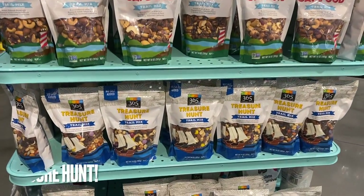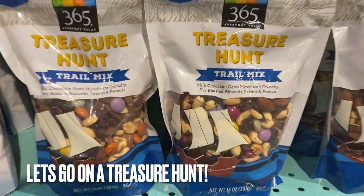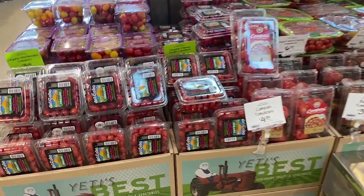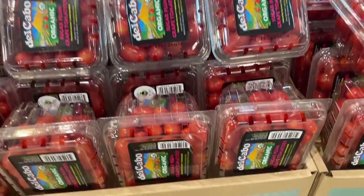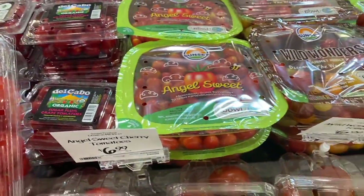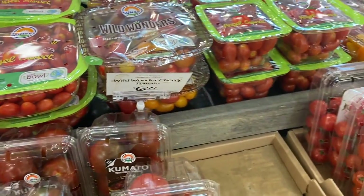Look at all of these tomatoes — you've got cherry tomatoes, grape tomatoes, colorful tomatoes, all sorts of tomatoes.